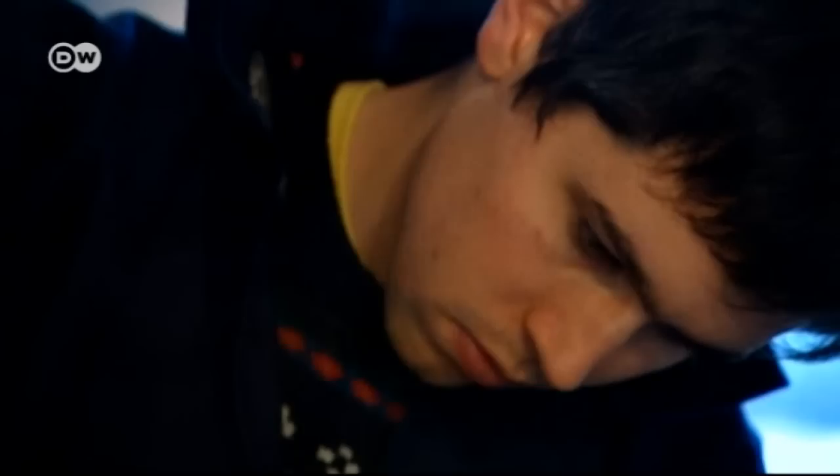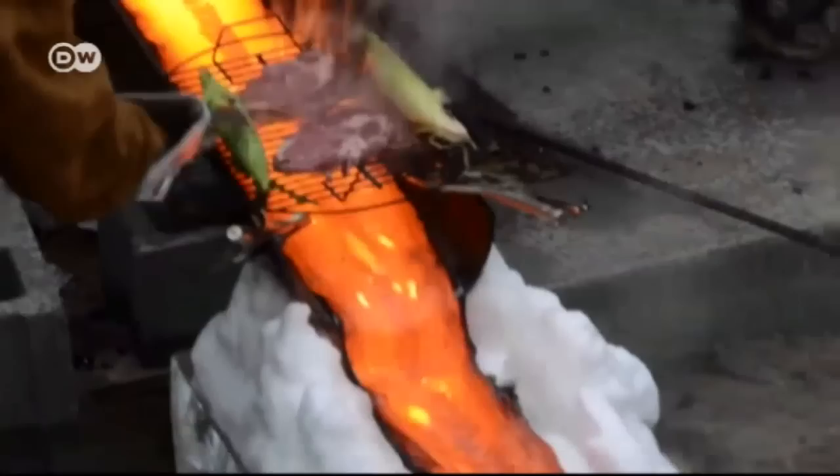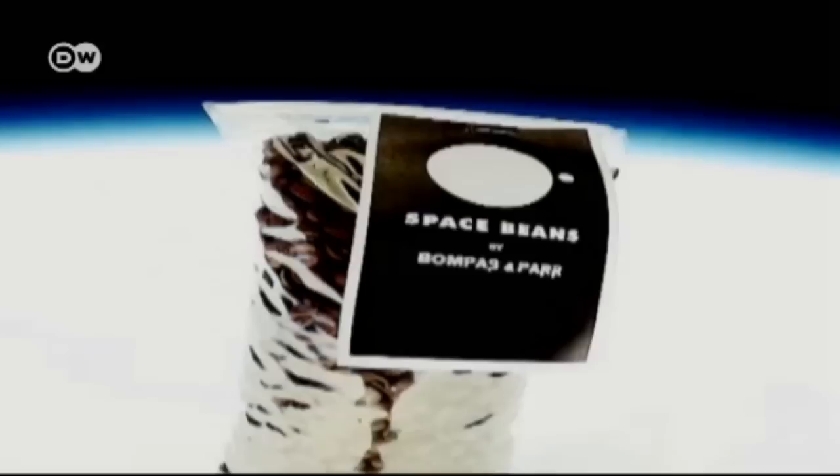In 2007 they became known as the "jelly mongers" for creating architecture out of jelly. Ever since, the duo has delved into new culinary terrain — they've barbecued over molten lava and sent coffee beans 37 kilometers into orbit on a helium balloon.